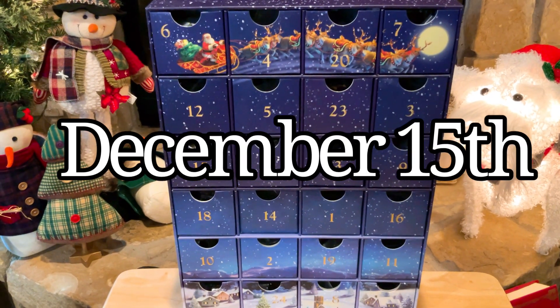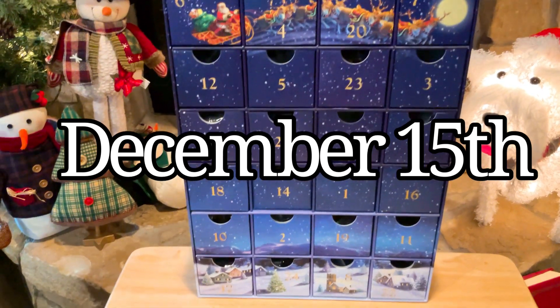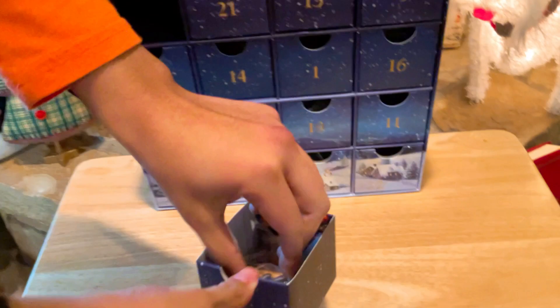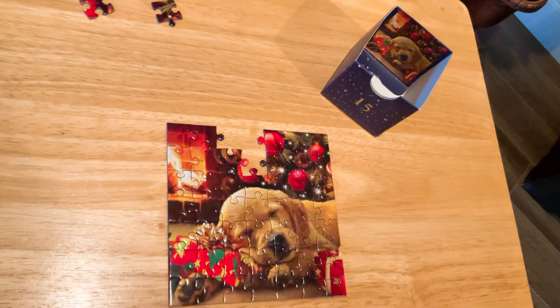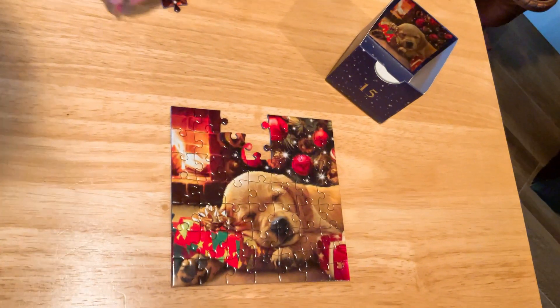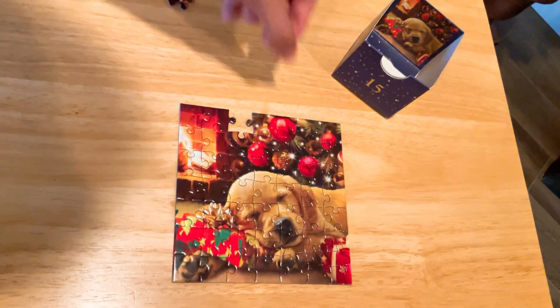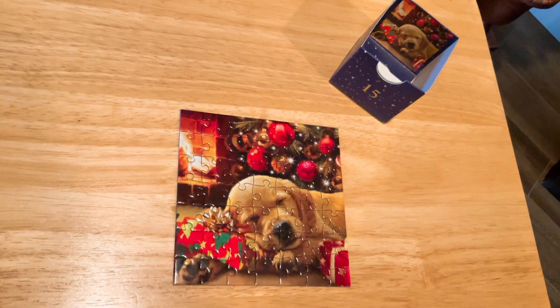Getting closer to Christmas. Today is December 15th, 2022, so Emily's going to look for number 15. Whoa, look at that — that's cute, that's going to be today's puzzle. Okay everybody, here's December 15th, 2022 — cool puzzle, look at that, really cool. Merry Christmas.